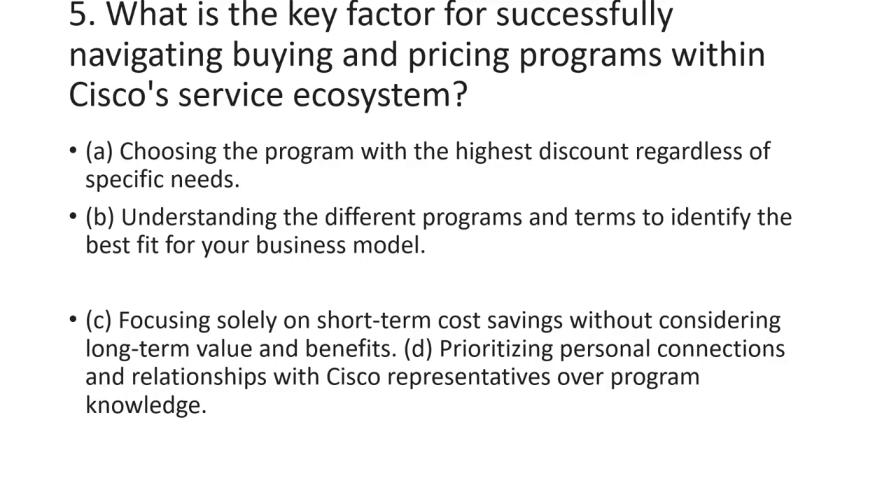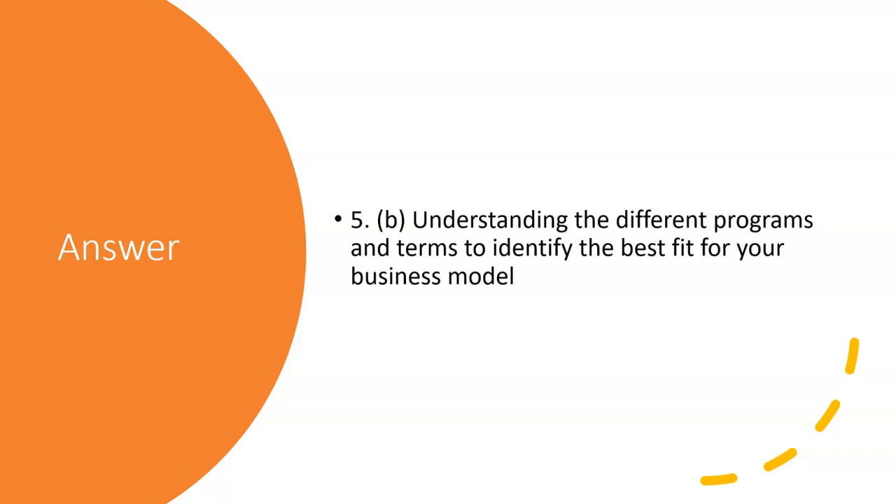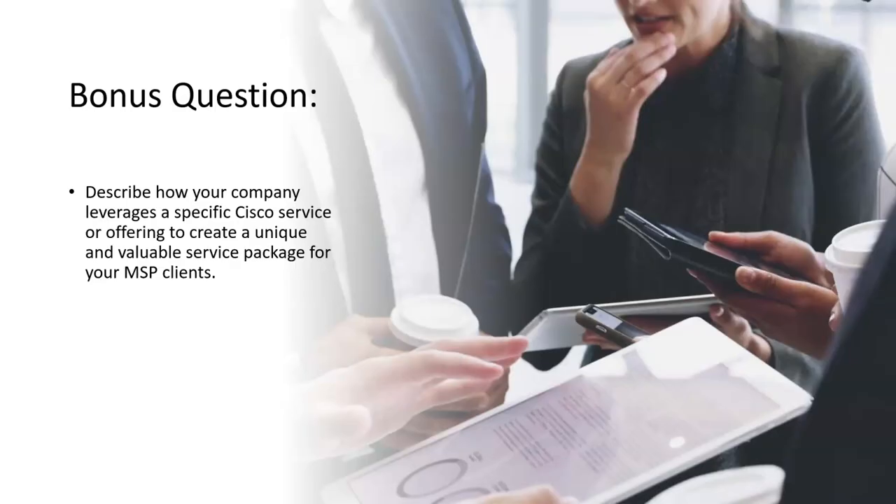The last question is: what is the key factor for successfully navigating buying and pricing programs within the Cisco service ecosystem? Out of the four options, the answer is B — understanding the different programs and terms to identify the best fit for your business model.